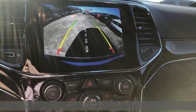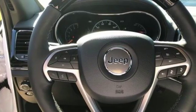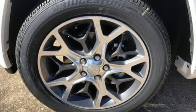Integrated navigation system with voice activation, auto dimming mirrors, heated and ventilated leather bucket seats, configurable instrument gauges, and Wi-Fi hotspot.